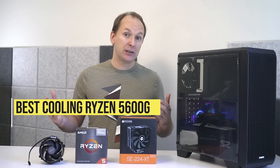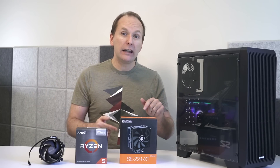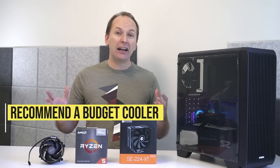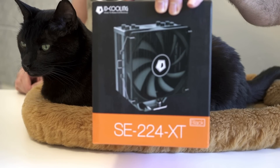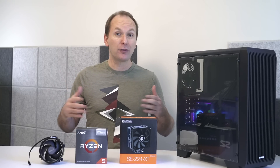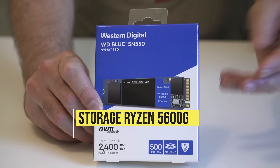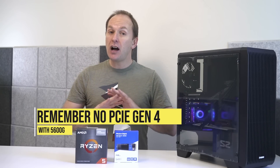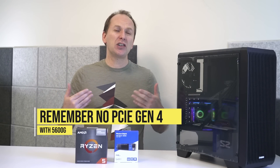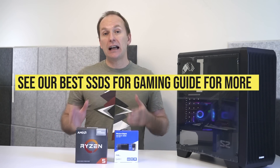For cooling the Ryzen 5 5600G, you can use the included box cooler or spend $20-$40 on an aftermarket air cooler. Today we're using the ID-Cooling SE224XT, a capable budget air cooler picked up on Amazon for only $25. For storage, I'm going with a 500GB Western Digital SN550. Remember, our CPU does not have PCIe Gen 4, and for gaming there's really no difference between even a slower SATA SSD and the fastest PCIe Gen 4 drives, so this is a great budget compromise for less than $50.